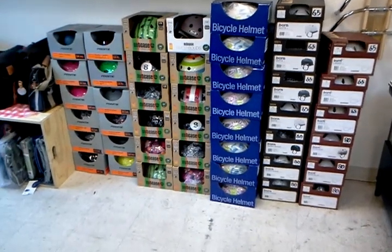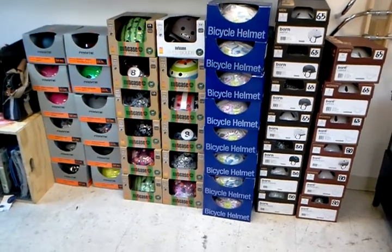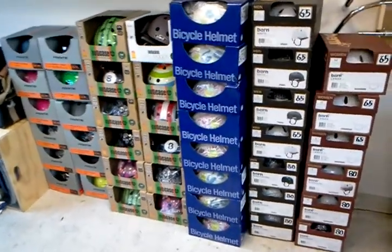Hey, sorry it's been a while you guys. This is Joseph with the Flying Pigeon Bike Shop and I'm zeroing in on our helmet selection here at the shop. You can see the Nutcase and the Burn helmets which just arrived a little while ago.